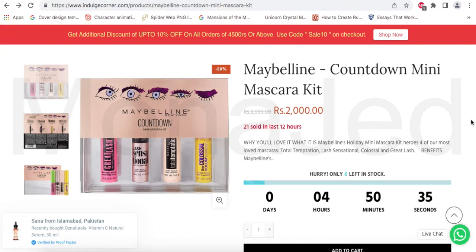So this is the website Indulge Corner, which is in Pakistan. As you can see, the pictures look totally legit. It actually makes you want to buy this product because it looks like the original product that you can find abroad for $14 to $15.